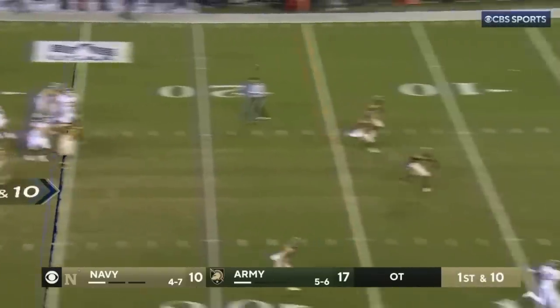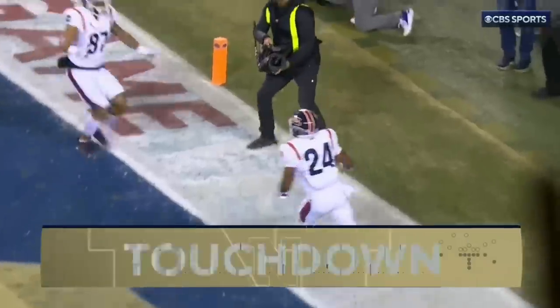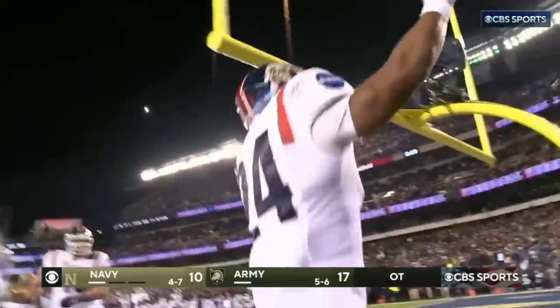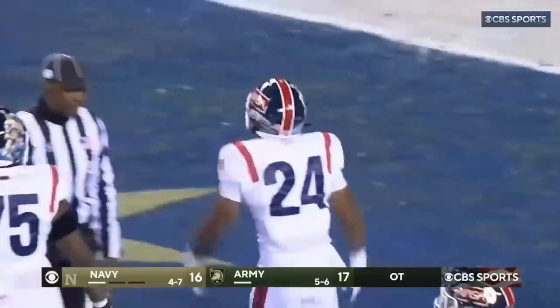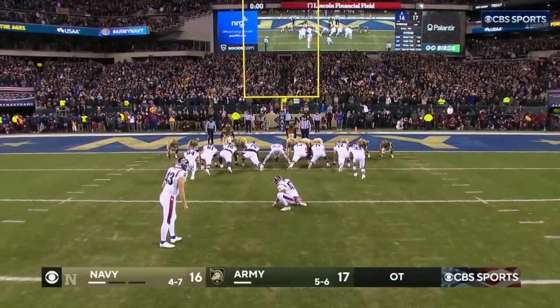They're gonna try to throw it — a man wide open, touchdown! First completion of the day, and Mikel Haywood answers for Navy off the arm of Xavier Arline. Are you kidding me? It's called the wheel route, but we held it up. Nichols — all-important point after.